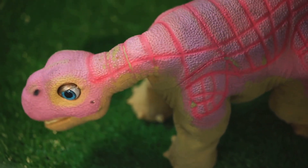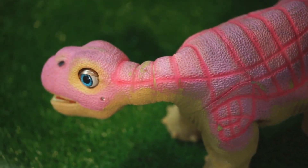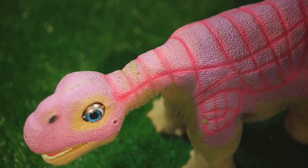From the early tin toys of the 60s to the sophisticated figures of today, Godzilla toys have evolved, much like the creature itself.